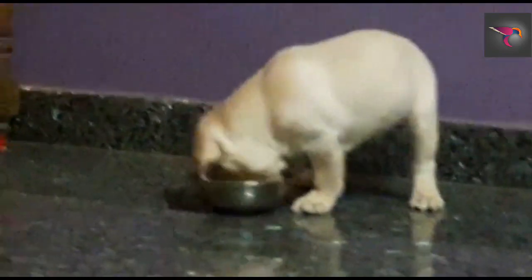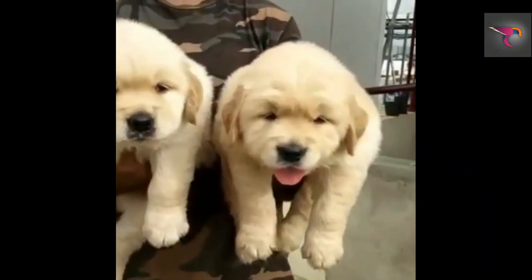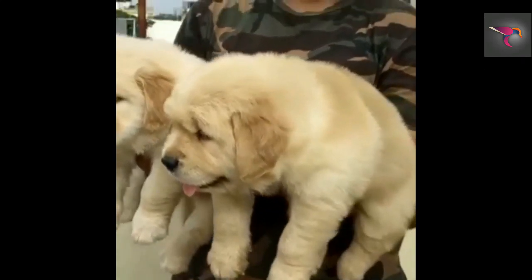If you want to buy a good quality Golden Retriever, as you can see, this is one of the best extreme good quality Golden Retriever which costs 65,000. Both are male lion-age puppies with KCI certificates.